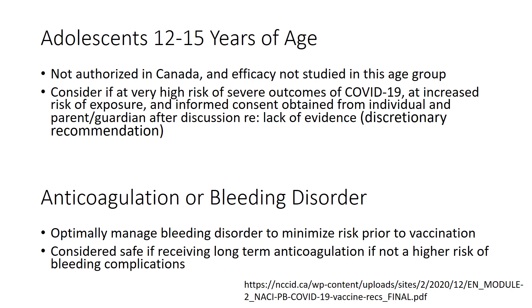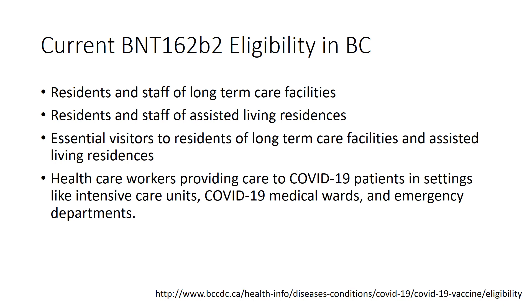For patients with a history of a bleeding disorder, vaccination can proceed as long as an effort is made to minimize risk beforehand. For those on long-term anticoagulation who are not at higher risk of bleeding complications, it is also safe to vaccinate. Current eligibility for BNT162b2 in BC includes residents and staff of long-term care facilities, residents and staff of assisted living facilities, essential visitors to long-term care residents, and healthcare workers providing care to COVID-19 patients in settings such as ICUs, medical wards, and emergency departments.